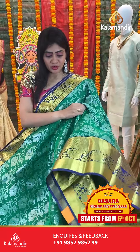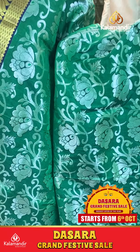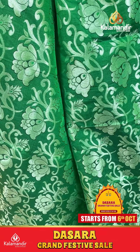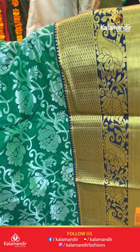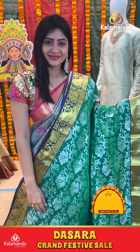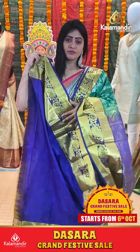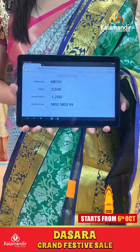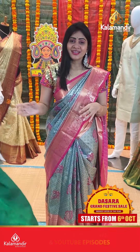Extra color saree with paisleys, contrast triple border, zigzag pattern with temples along with paisleys and cross kadi. Coming to pallu, contrast zari in pallu. Blouse is contrast plain. Item code HR731, offer price 1750 rupees only.